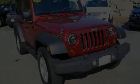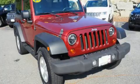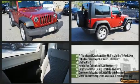Step into the 2009 Jeep Wrangler. It features four-wheel drive capabilities, a durable automatic transmission, and a refined six-cylinder engine.